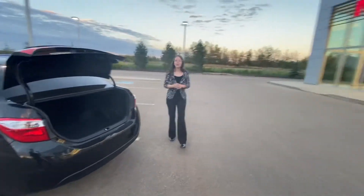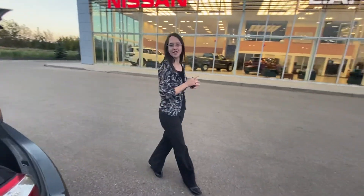So let me know what you think. Give me a call here at the store, 780-769-0060. I know I can make this one work for you. We'll talk to you soon.